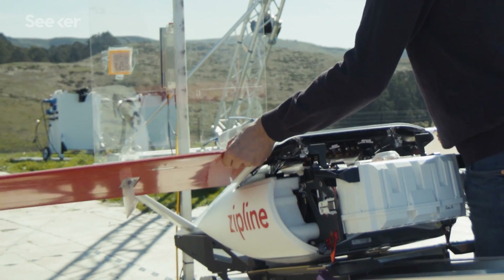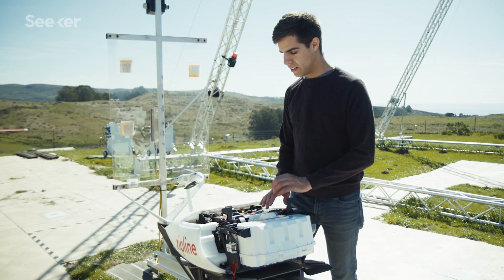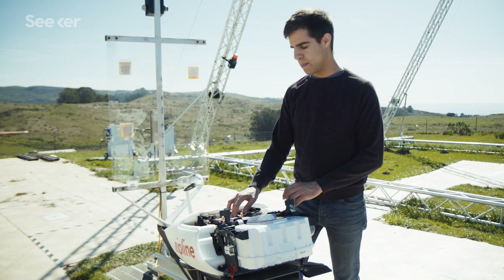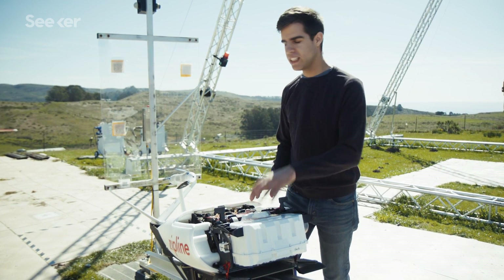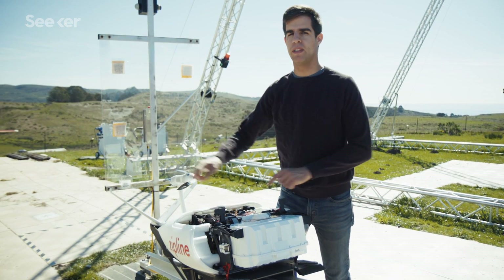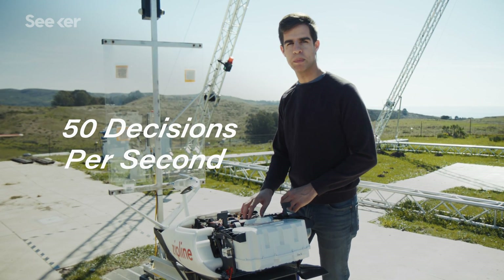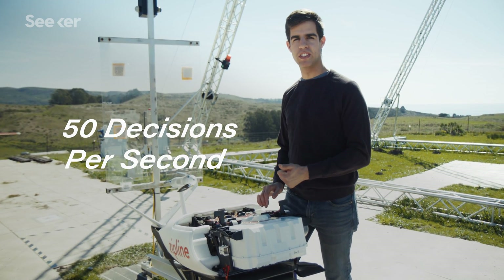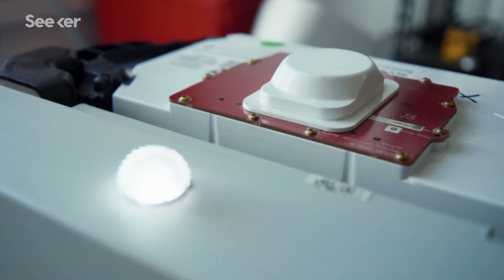Tucked away beneath the wing are the main computers of our drone. They have a lot of different sensors hooked up to them, receiving input from other sensors on board like the battery and the air data sensors in the wing, and they're making decisions at 50 times per second about how to control the aircraft and whether or not the aircraft is in safe condition to continue its mission.